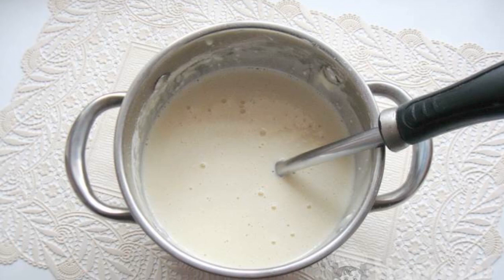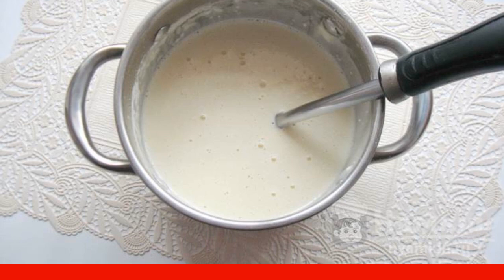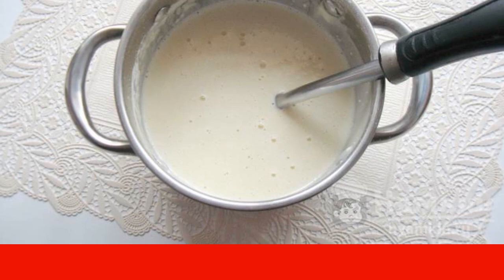Prepare the pancake batter. In a bowl or saucepan, beat two eggs as for an omelet, pour in milk, and add a quarter teaspoon of salt.